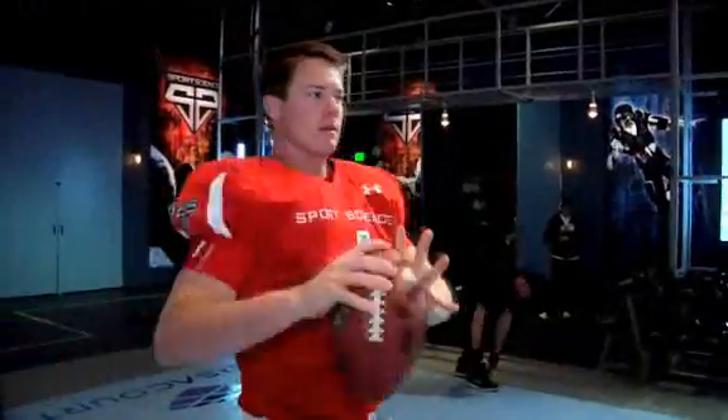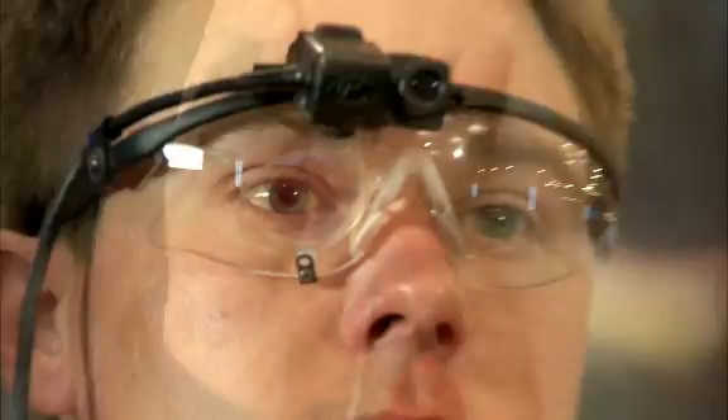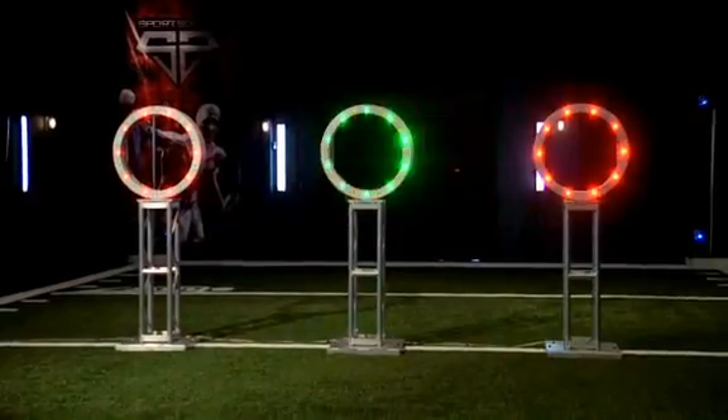To measure these aspects of Jevon Snead's game, we'll utilize eye-tracking software, accelerometers, and custom-built high-tech targets.